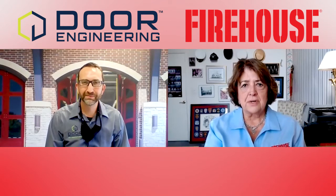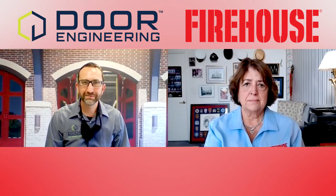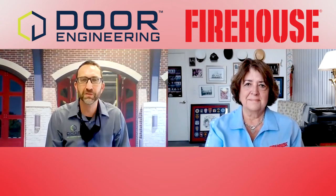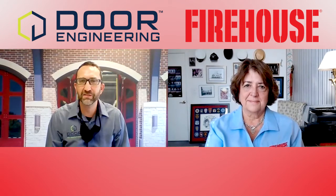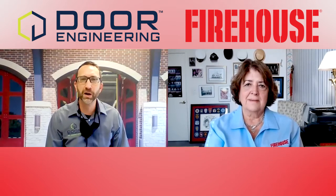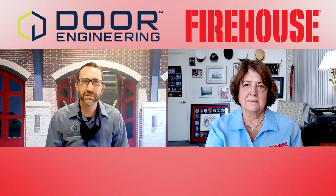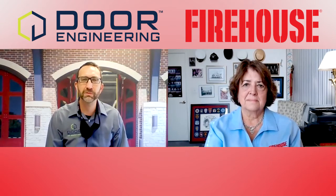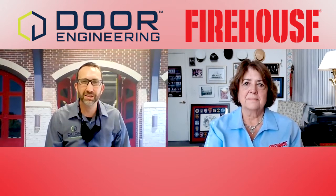Tell us a little bit about Door Engineering. How did they get into making fire station doors? We've been around since about 1967, founded in Watertown, Minnesota. We were just a small family-owned company. Primarily we were doing a lot of aviation hangar doors and then four-fold doors as well, but they were used a lot on agricultural facilities, grain loadout facilities, and parking garages. We did a few fire stations in the Midwest in the 70s and 80s, and Minneapolis Fire Department was using the doors into the 90s. It really took off in 2000 when the fire rescue industry started to recognize it as a superior door system for emergency response.